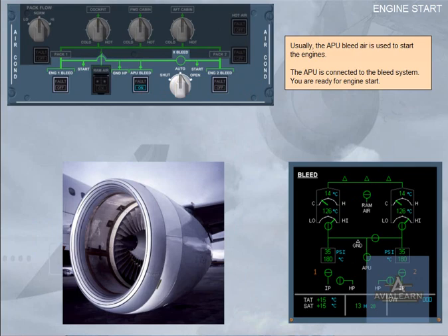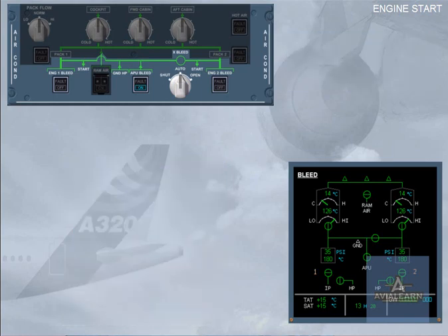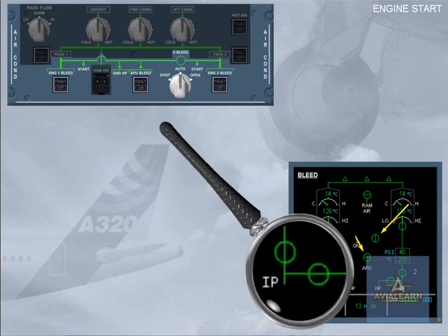Usually, the APU bleed air is used to start the engines. The APU is connected to the bleed system. Notice that the engine identification numbers have turned white, indicating that the engines are running. The engine bleed valves remain closed because the APU bleed valve is open, and the APU has priority over the engine bleed. We can now switch the APU off. The APU bleed valve is closed, the cross-bleed valve is automatically closed and displayed amber during transit. The engine bleed valves and HP valves are displayed in-line green because they have been automatically opened.